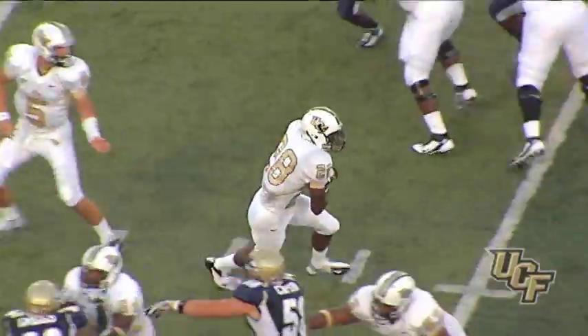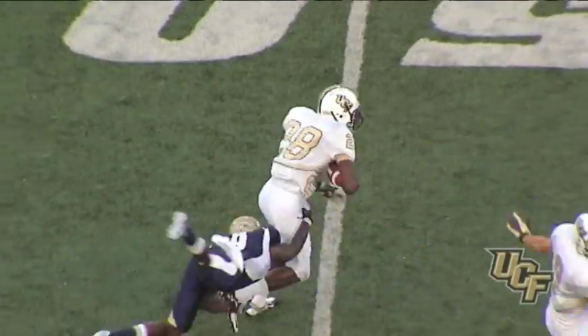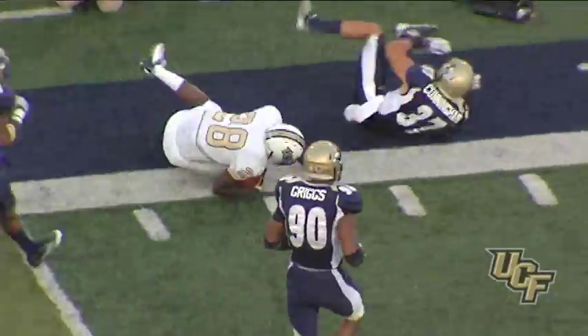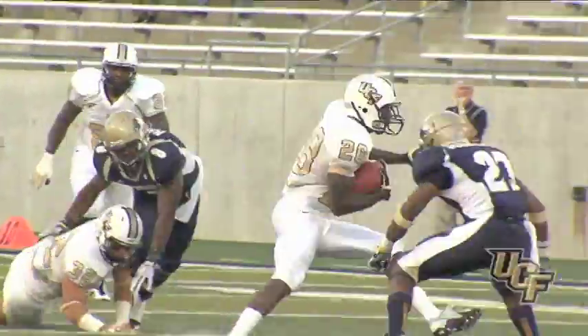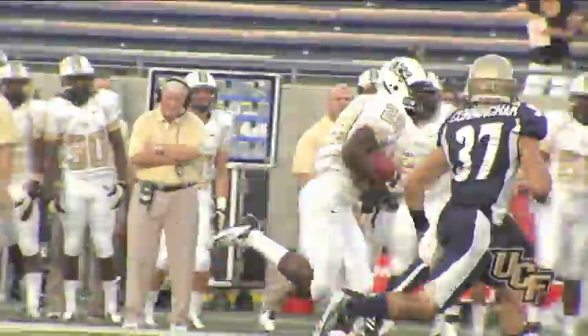Straight drop, now a draw play — handoff, 40 to the 45, breaks a tackle to the 50. Looks to get outside, breaks a tackle — 45 to the 40, towards the 30 yard line, inside the 25. Latavius Murray runs down to the 19 yard line — a first down for UCF, a big gain of 43 yards at the 19.